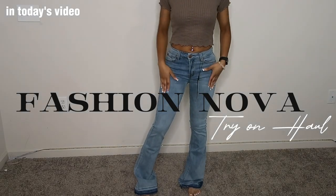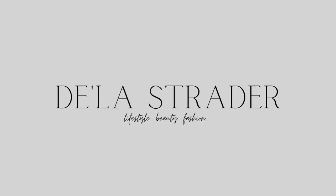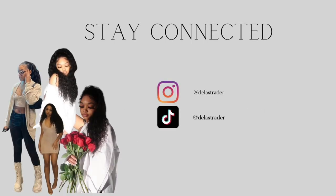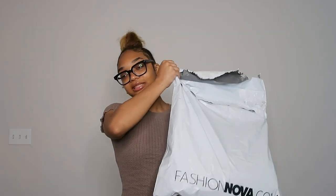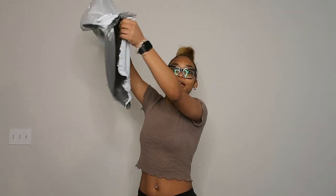Hey y'all, it's your girl Daily. If you're new to my channel, welcome! And if you're not new, babes, you already know what the deal is — welcome back. As y'all seen by the title, I'm gonna be giving you guys a clothing haul. I haven't done one of these in like a couple of months, and I just ordered from Fashion Nova and got a couple of pieces. So yeah, let's get right into it.